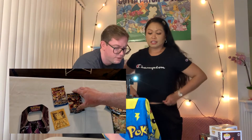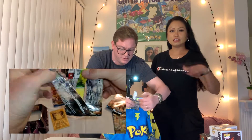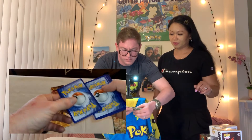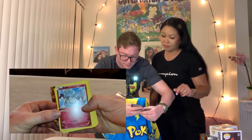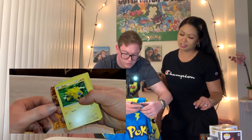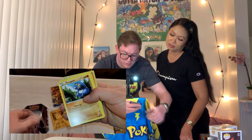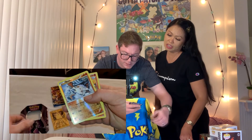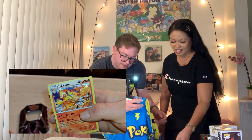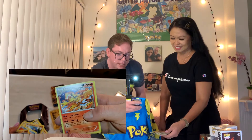Mariah, do you want to start off with Steam Siege? Okay, it's XY so I believe it's three cards. Let's do the code card. Oh my goodness, it's still exciting even though there's no Evolutions. Here's the code card. We have Clefairy, Armor Fossil Shieldon, Clefairy, Joltik, Clank, Tangela, Krogon, Shellos, Reverse Holo Mawile for the reverse holo, and Infernape for the holographic. That looks alright for Steam Siege.